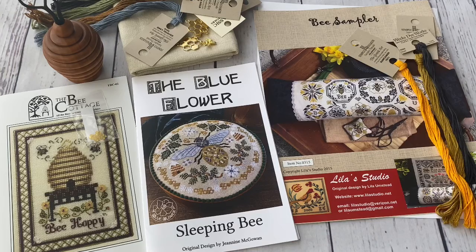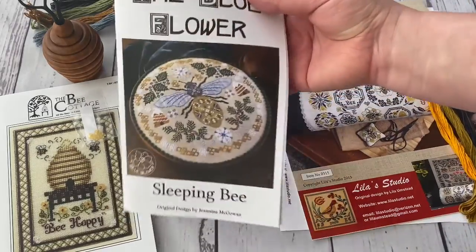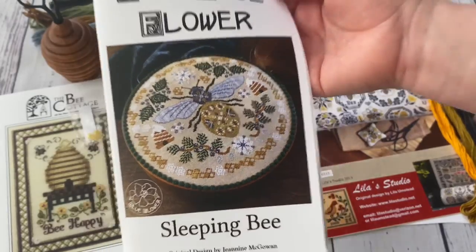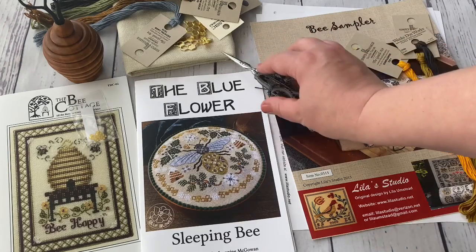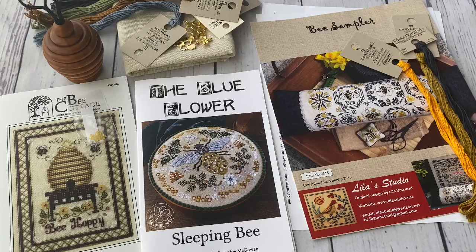Finally, which design am I going to stitch from these three? Because I am dying to stitch one of these designs. And yes, it's going to be The Blue Flower — Sleeping Bee — because it caught my attention since last autumn, because I already bought all the materials. This is the only one where I have everything — the fabric and the threads. This is going to be the first project from this bee mania which is overwhelming me now. In my next videos I'll probably show you how this project goes and how it looks. Wish me luck! Thank you for watching and see you in my next videos. Bye-bye!